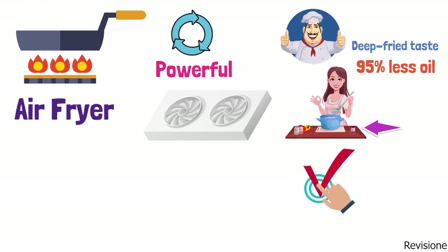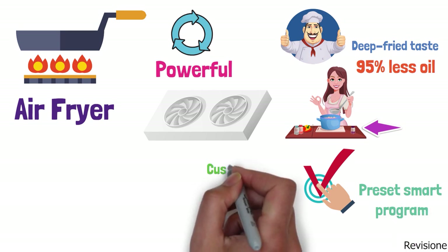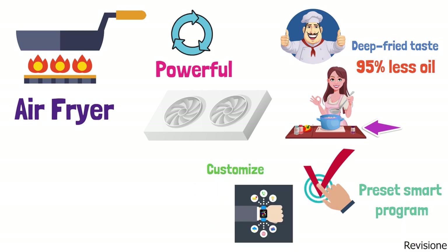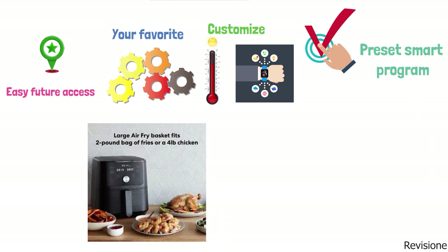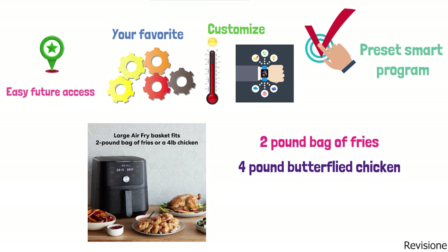It's easy to use by selecting a preset smart program. You can also customize the time and temperature for total control over your cooking, and your favorite customized presets can be saved for easy future access. The Instant Pot Vortex 6-Quart has a large basket that can fit a two-pound bag of fries or a four-pound butterfly chicken.